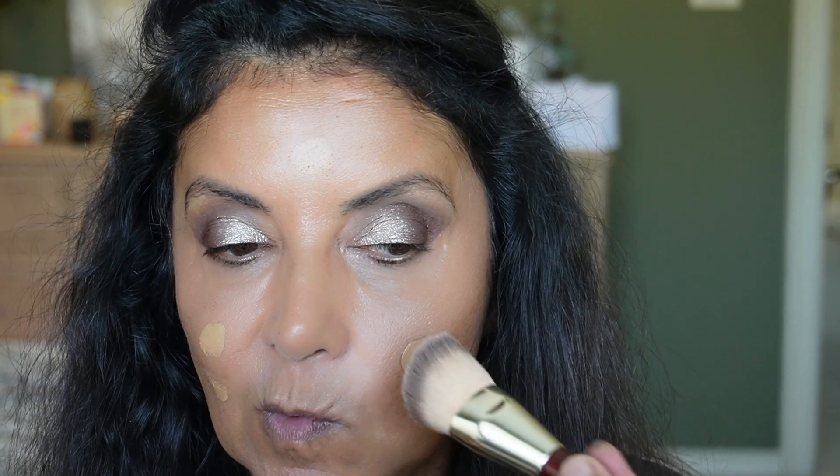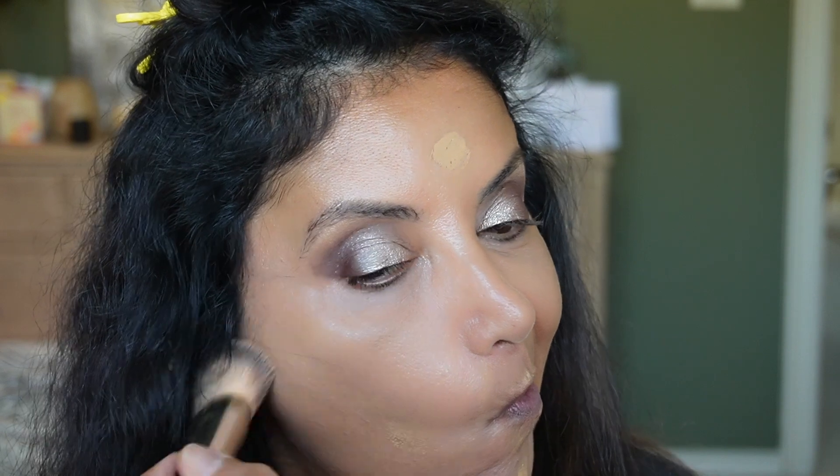Let me give you an update on the NARS light reflecting foundation I've been trying for several months. In the last favorites video I was still debating whether I liked it, and unfortunately I don't think it works well for my skin. Even though this is a cult favorite, every time I try it, it just looks like it's sitting on top of my skin, shows my texture, and looks a little thick. Also, whenever I wear it my husband says it looks a little dark — it's in the shade Syracuse, which is medium to medium deep with warm undertone.